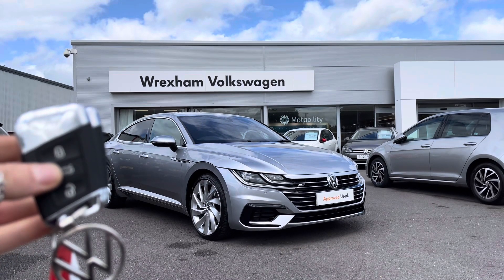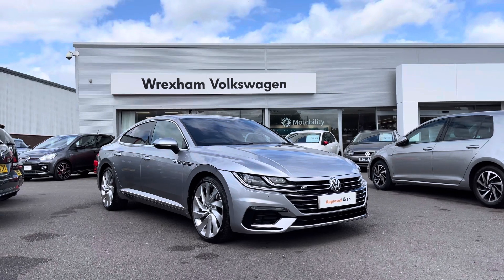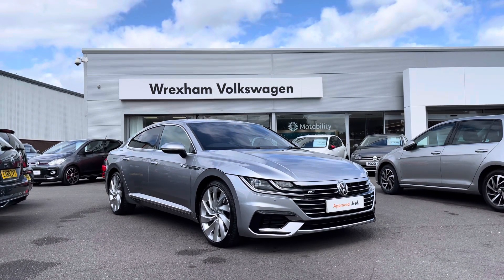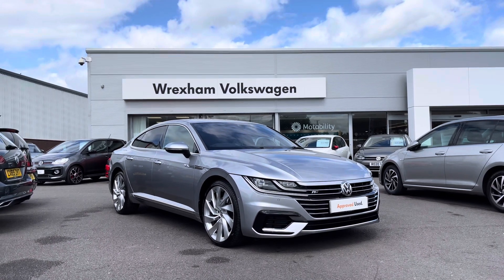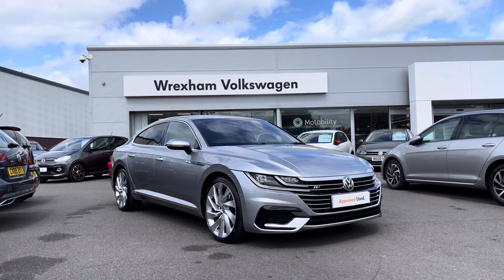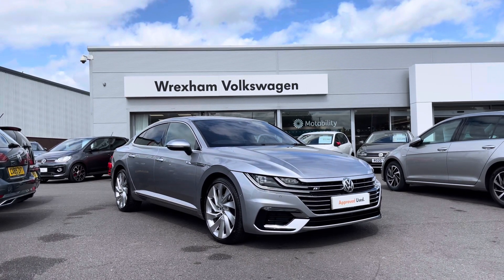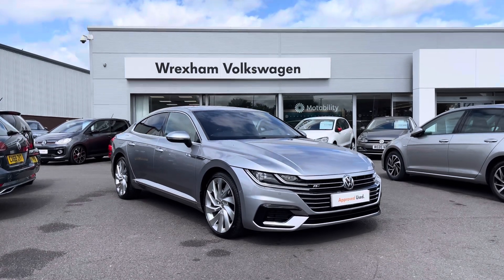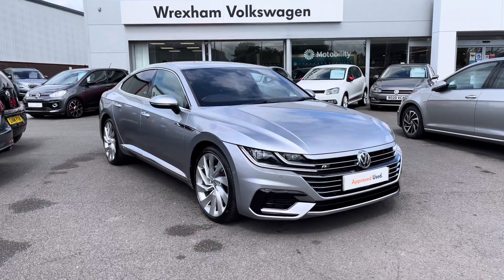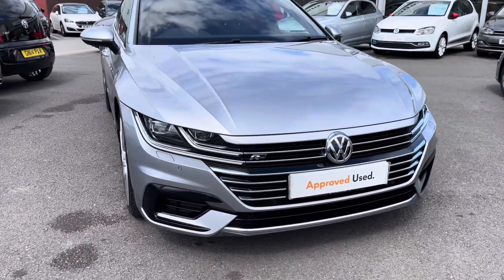Hi and welcome back to Rexon Volkswagen. Don't forget to hit the like button and subscribe to our channel so you never miss a video. My name is Shannon and today I will be giving you a tour around this fantastic Volkswagen approved used R2 R-Line 4Motion, which is a 2 litre TSI automatic, 272 PS, finished in pyrite silver metallic paint, which is an additional option. It does come with your 2 year Volkswagen warranty as well as 2 years roadside assistance. Please give us a call at 01978 340 600.